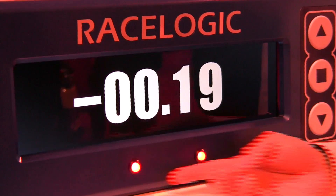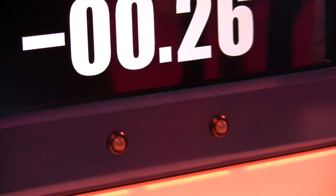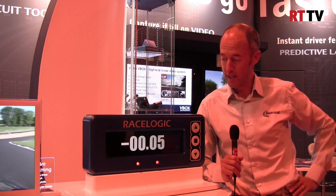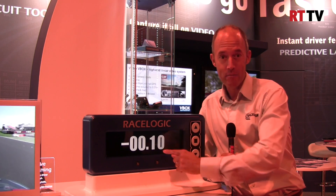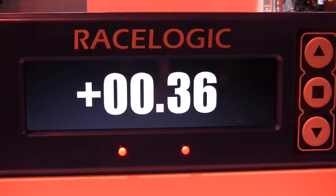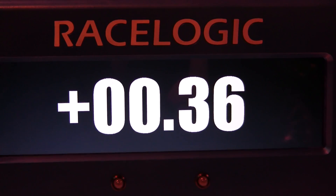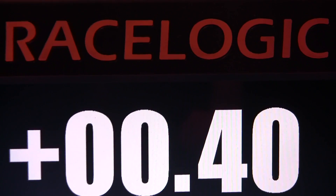What we've added this year is a couple of LEDs, and these LEDs change colour depending on whether you're going faster or slower than your reference lap. This is a change in lap time and this is a change in speed — delta V, we like to call it. What we're finding is the lap time gives you an indication of the mistake you've just made, and with the LEDs this gives you a heads-up warning of a mistake you're about to make. Put together, it's a really good combination and that's something we're very excited about.